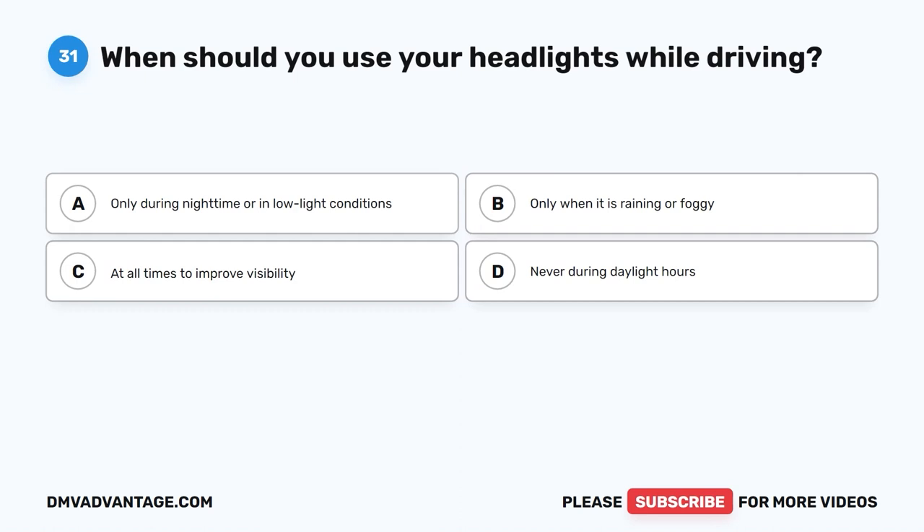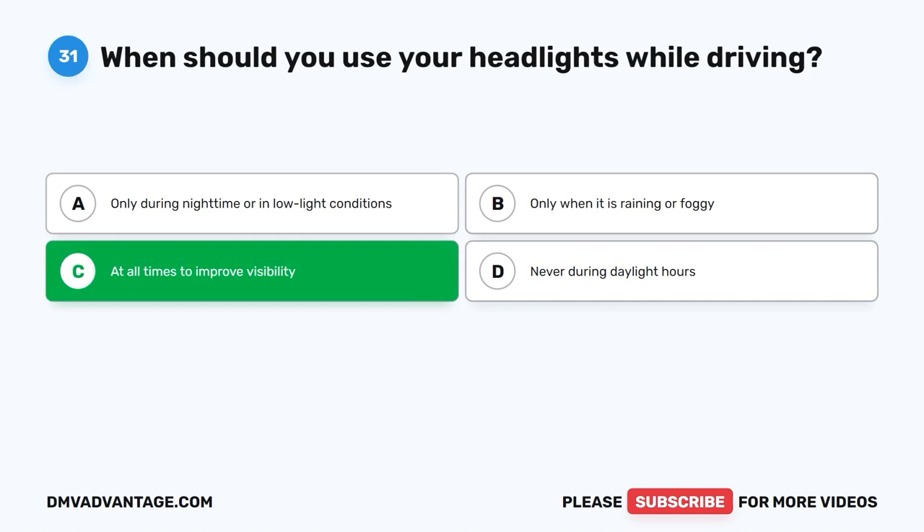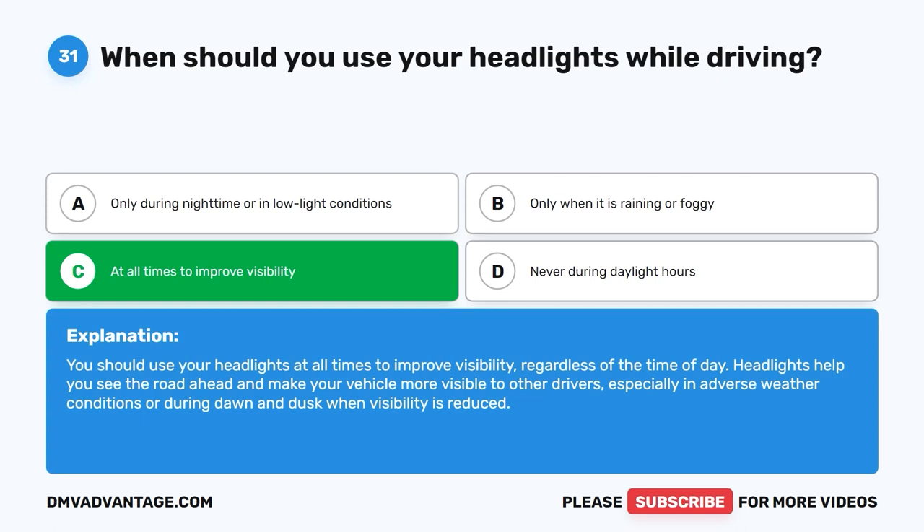Question thirty-one: When should you use your headlights while driving? A. Only during nighttime or in low light conditions. B. Only when it is raining or foggy. C. At all times to improve visibility. D. Never during daylight hours. The correct answer is C. You should use your headlights at all times to improve visibility, regardless of the time of day. Headlights help you see the road ahead and make your vehicle more visible to other drivers, especially in adverse weather or during dawn and dusk when visibility is reduced.